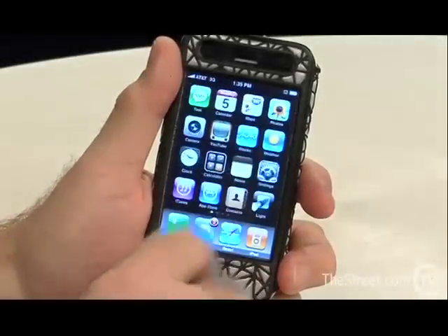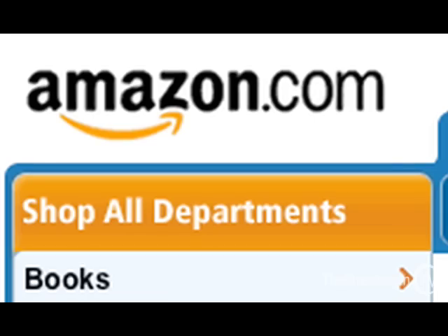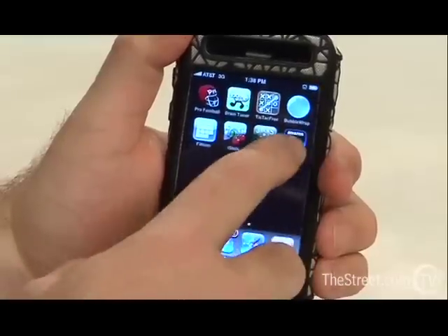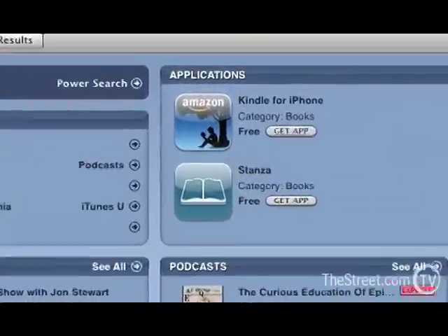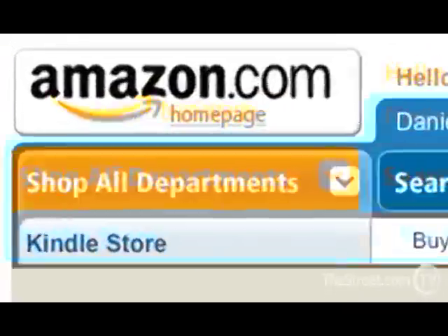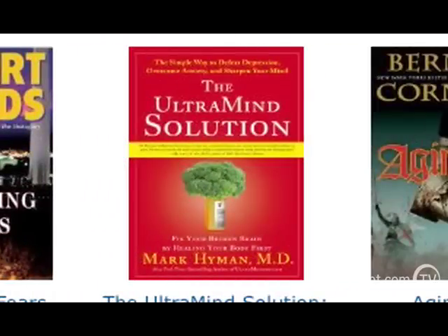This is my iPhone. It's also my Kindle. That's because Amazon.com has released software that turns your iPhone or iPod Touch into a Kindle. You download it, put in your Amazon account information, and then all of a sudden, amazingly, you can download any book in the Kindle store and read it on your device.